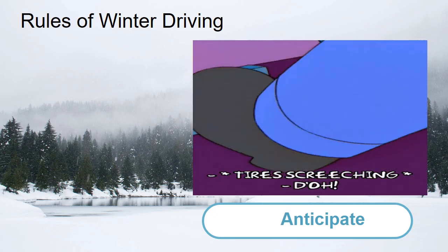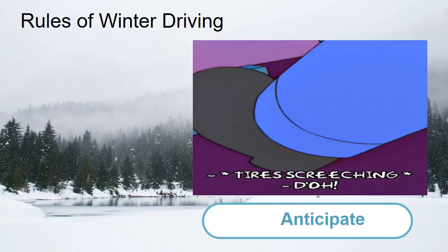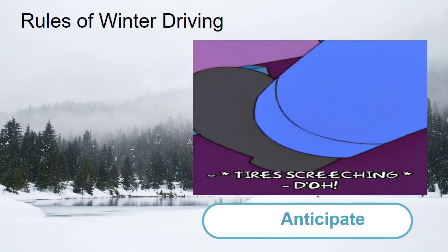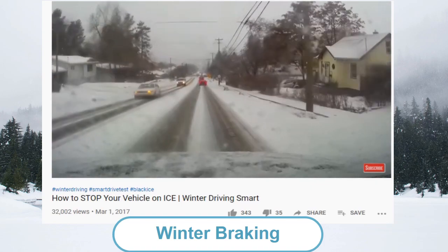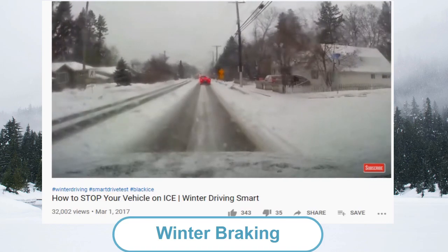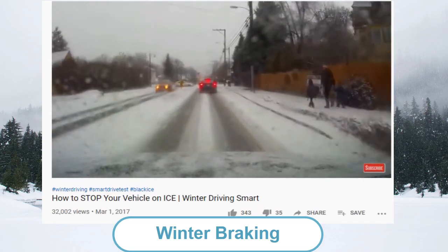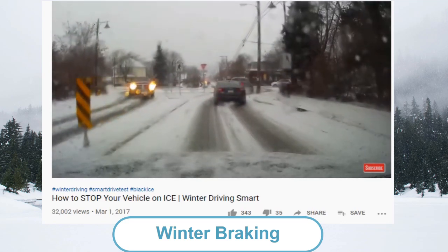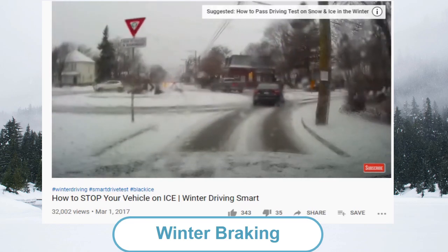ABS typically sends a vibration or pulsing sensation through the brake pedal. If you feel this, don't let up — it's normal. The anti-lock brake system is designed to prevent wheel lockup, thus improving traction and steering control. Anti-lock brakes do not allow you to follow too close and expect a miracle stop. To take full advantage of ABS, keep your foot on the brakes and maintain firm and continuous pressure. Do not pump the brakes even if the brake pedal is pulsing — the pulsing is normal for ABS braking. Practice driving with ABS and become accustomed to the pulsations that occur when anti-lock brakes are activated.